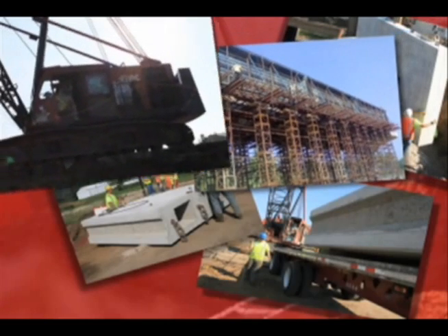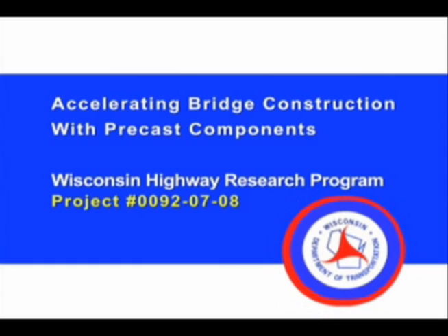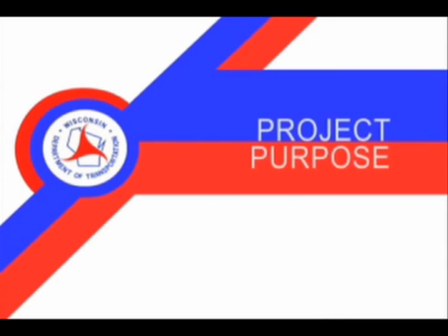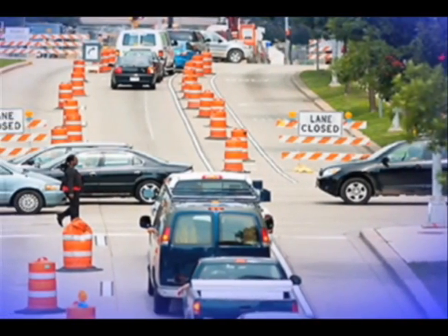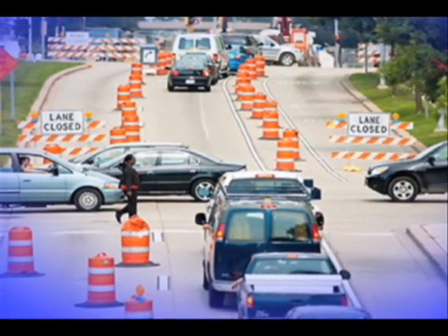The Wisconsin Department of Transportation has been evaluating ways to reduce traffic interruptions by speeding up bridge building. When you're replacing or reconstructing a bridge, you're closing a roadway for a fair amount of time, and the delays that causes for the traveling public can be pretty monumental. Not only the delays, but we see problems with work zone safety in construction.